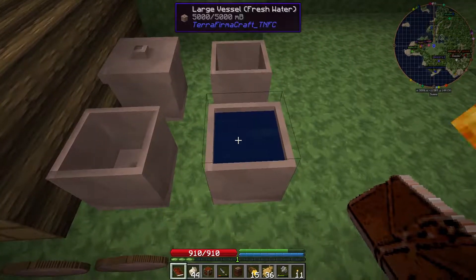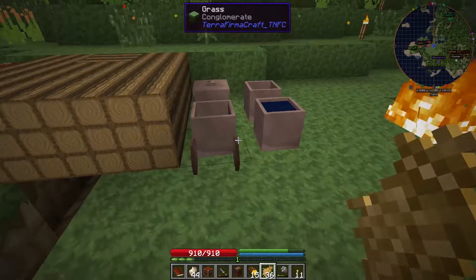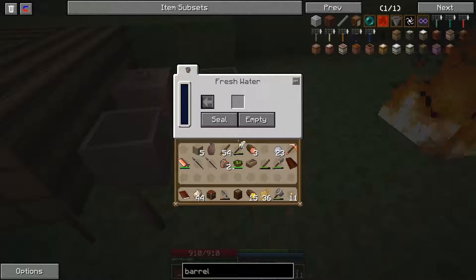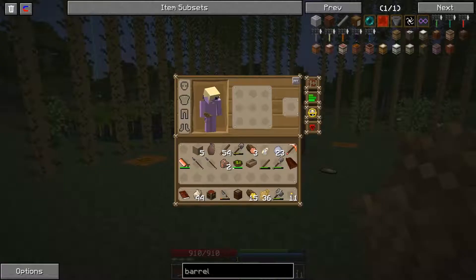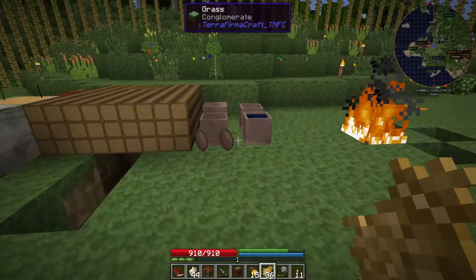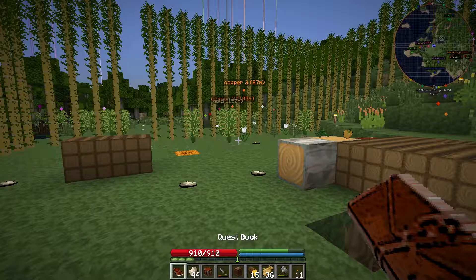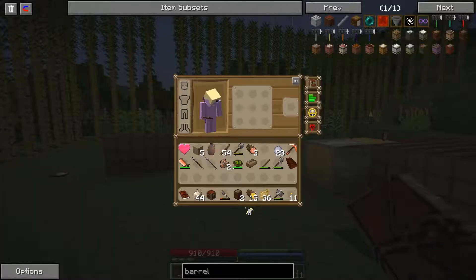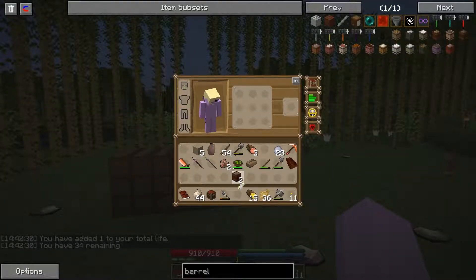There's one thing you'll notice — there's water inside here. If you leave large vessels and barrels without any items in them, they'll collect liquids — they'll collect rainwater. So it can be good if you're not near a water source as a way of collecting water. So we've got the barrel — done. So we've got a couple barrels. Barrels are going to be very important.